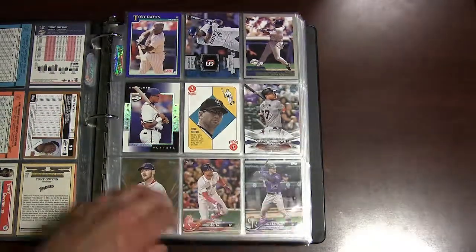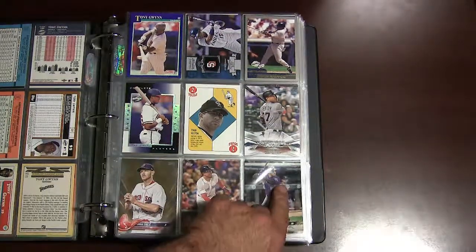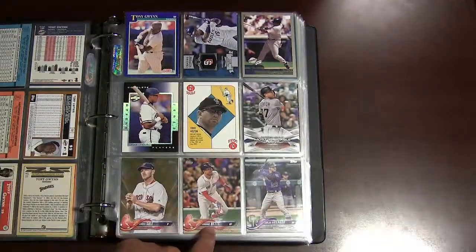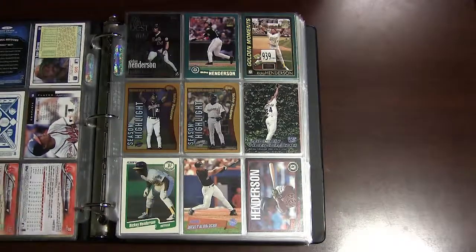Moving on to some Andruw Jones and there's some Todd Helton cards. There are some other loose cards mixed in here from last year actually — there's Mookie Betts, Chris Sale, and Nolan Arenado.